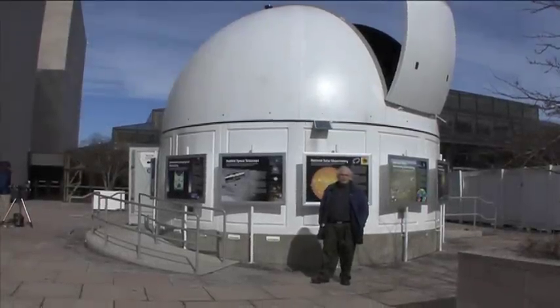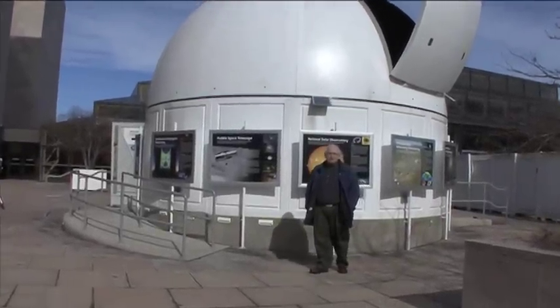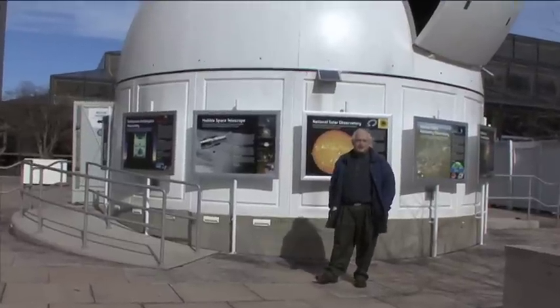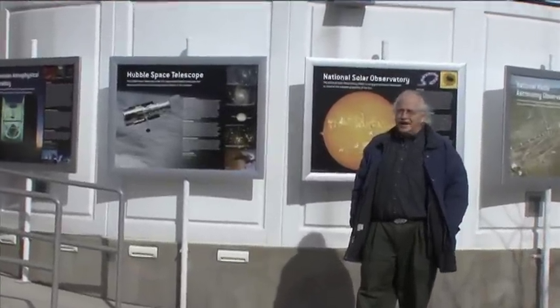Hi, welcome to the Public Observatory here at the National Air and Space Museum. My name is David Dvorkin. I'm Curator of Astronomy and I want to give you a little introduction to this new facility that we have.